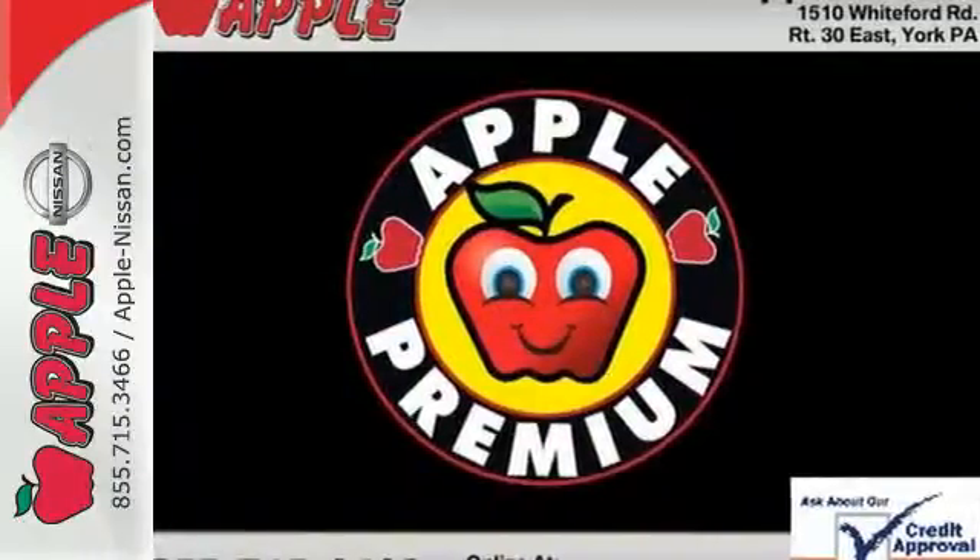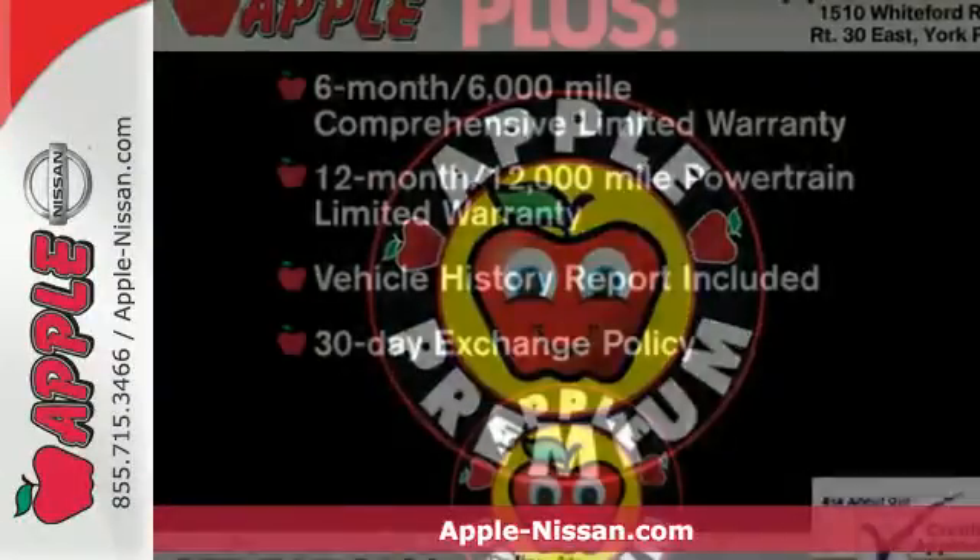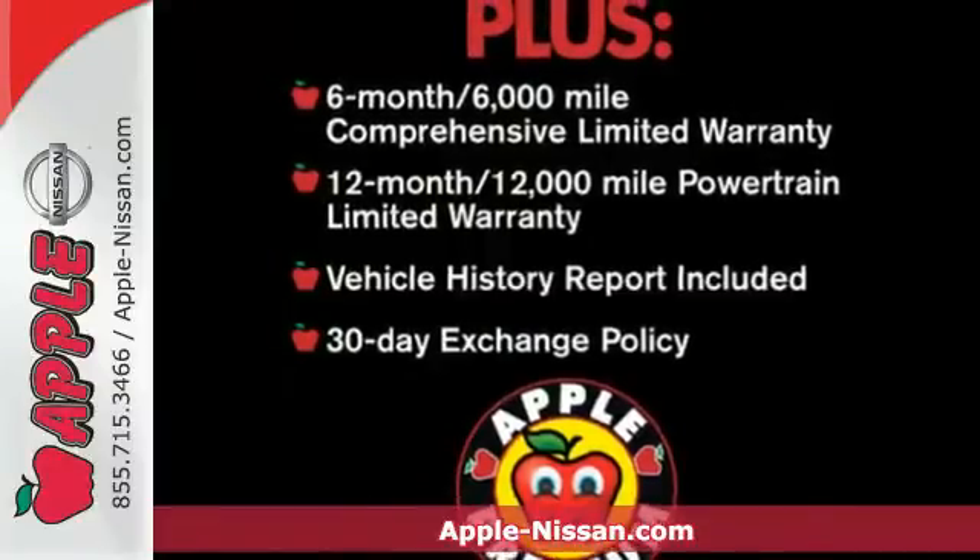It's a 2014 Dodge Avenger. It's like driving a rocket without leaving the ground.